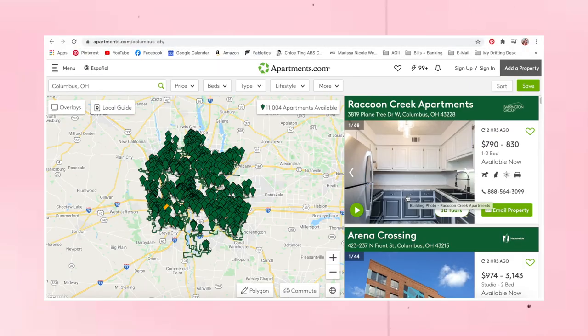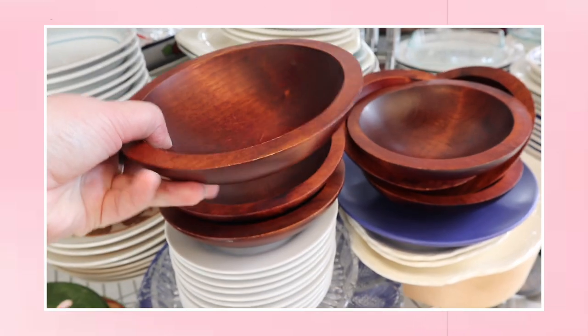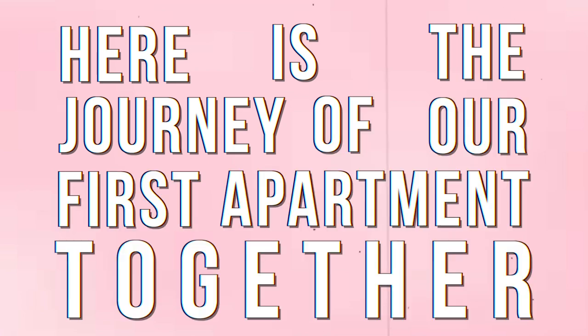My boyfriend and I have been looking at apartments for quite some time now, and we finally signed the lease on one we really love. For the next month or so, we'll be planning, shopping, getting ready, and eventually moving into our own place. Here is the journey of our first apartment together.